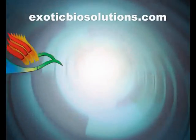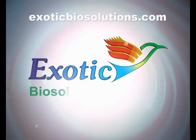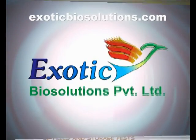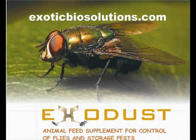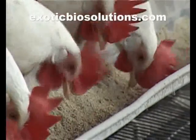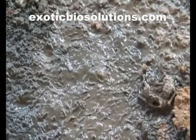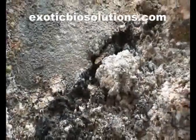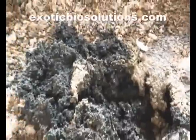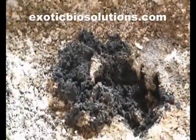Exotic Biosolutions offers two revolutionary products for effective fly control: Exodust and FlyX. Both products are non-chemical, non-toxic, and of natural origin, consisting of specially processed alumino silicates. Both Exodust and FlyX have a physical mode of action.